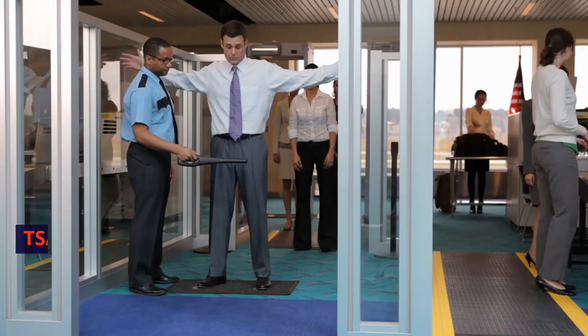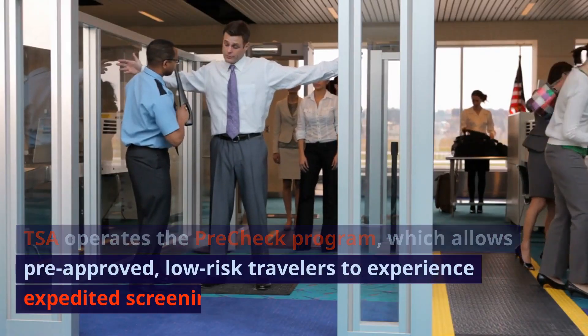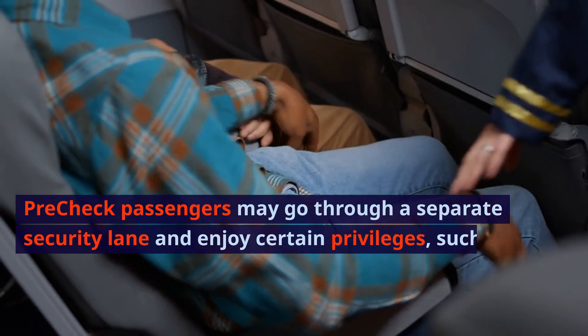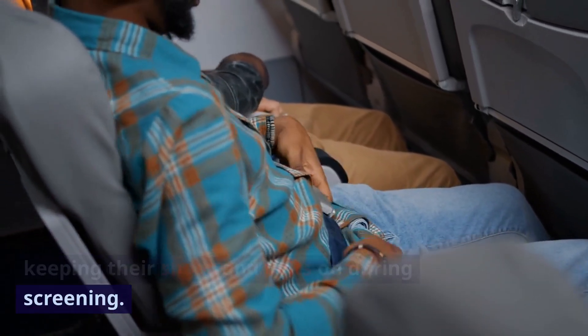Pre-Check Program. TSA operates the Pre-Check Program, which allows pre-approved, low-risk travelers to experience expedited screening. Pre-Check passengers may go through a separate security lane and enjoy certain privileges, such as keeping their shoes and belts on during screening.